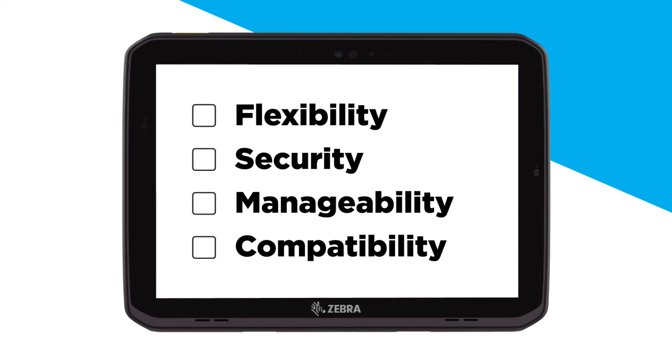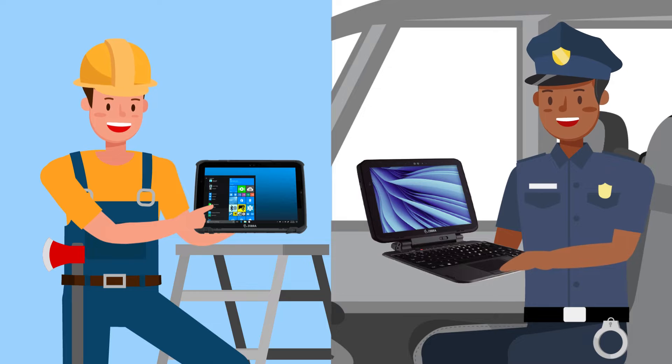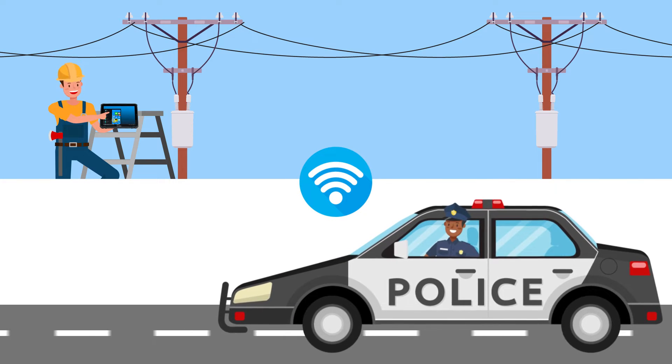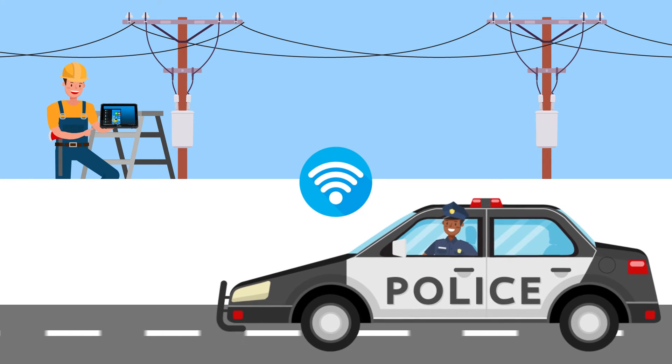giving workers all the needed flexibility, security, manageability, and compatibility of two products in one, and allowing them to stay productive with whatever form factor they need. With Wi-Fi 6E, 4G, or 5G, workers can stay connected at all times without any interruptions while out on the field.